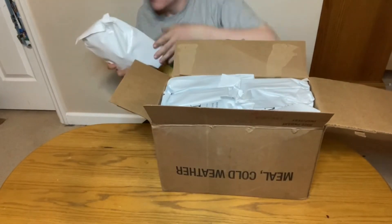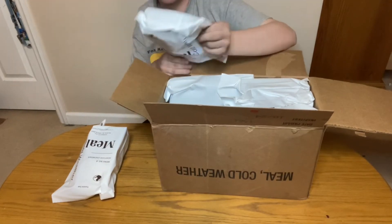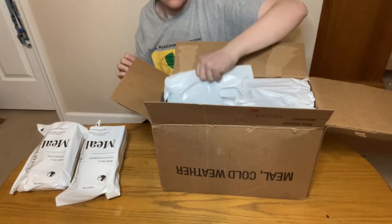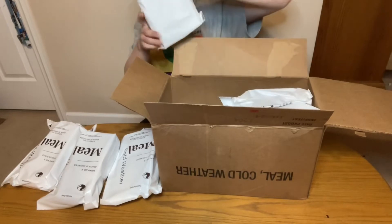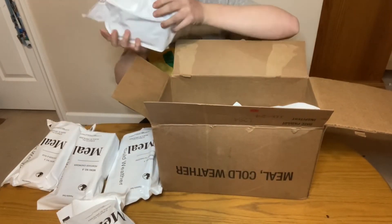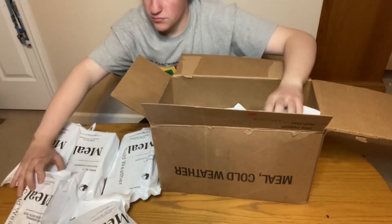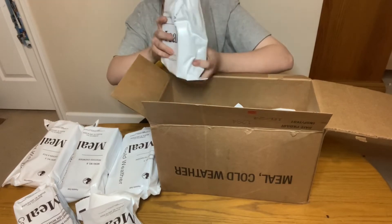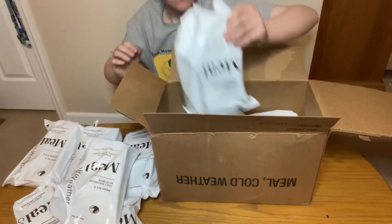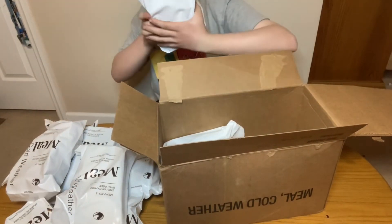Let's take these out. We have Menu 6: Seafood Chowder. Menu 5: Chicken and Rice. Menu 4: Turkey Tetrazzini. Menu 1: Beef Stroganoff with Noodles. Menu 2: Spicy Oriental Chicken with Rice. Menu 3: Chili Macaroni with Beef. Menu 8: Spaghetti with Meat Sauce. Menu 7: Beef Stew.